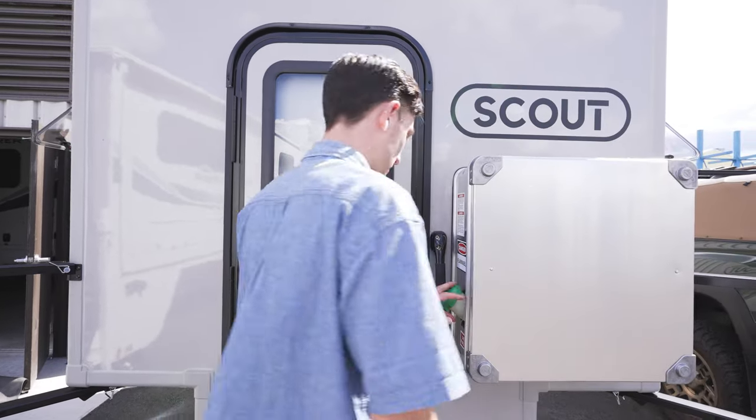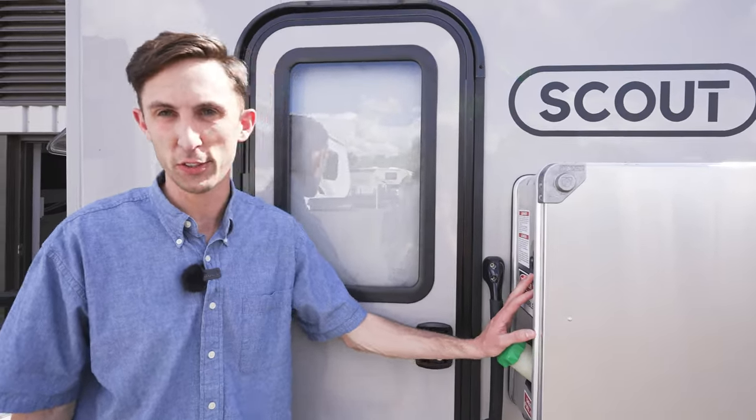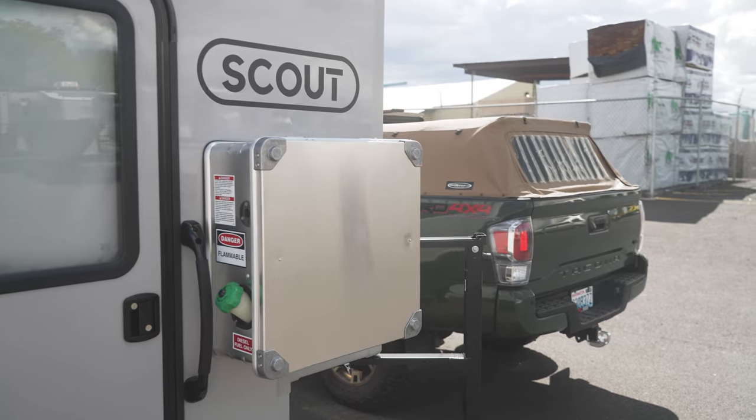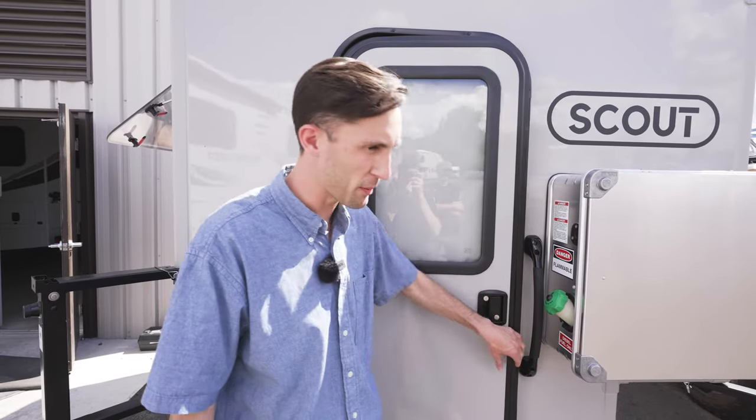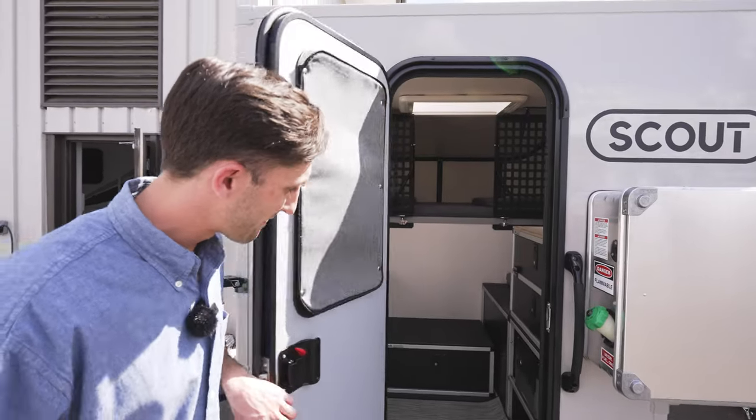The first option we have here is our diesel heater. You want to stay warm in those sub-zero climates. So this is a four-season camper, like all the other ones? Absolutely.